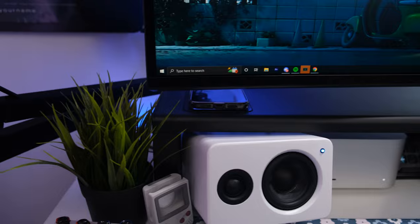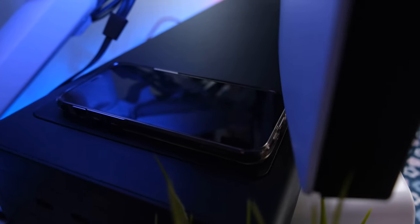I got this monitor riser a few weeks ago and it has remained on my desk. The big things I like about it are that it comes with a built-in wireless charger as well as a USB hub.